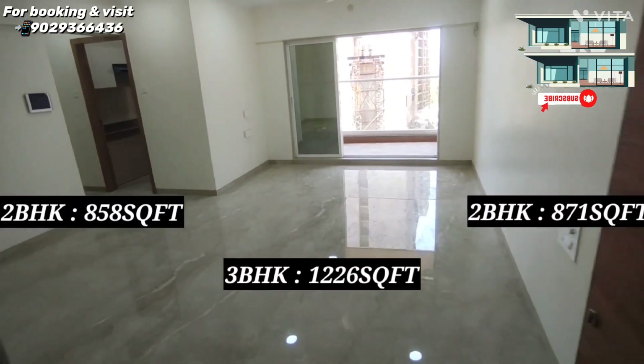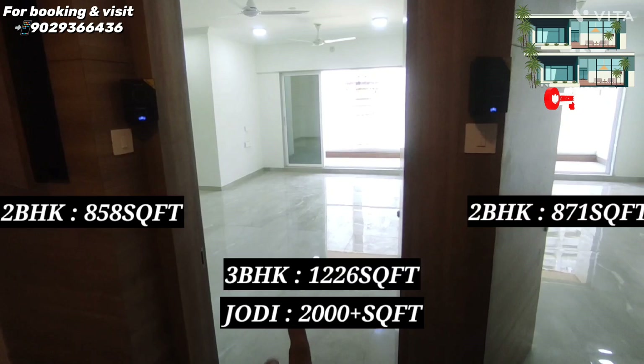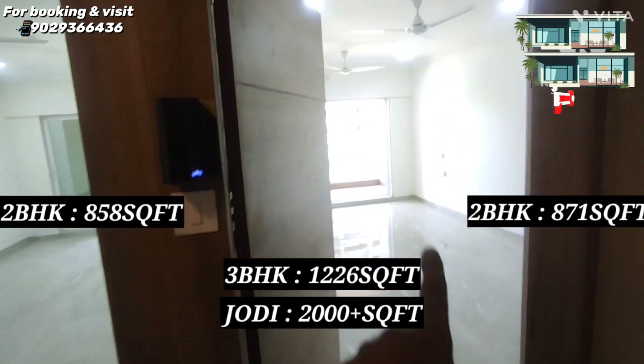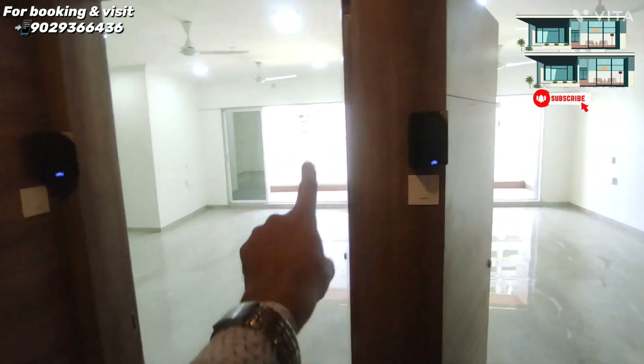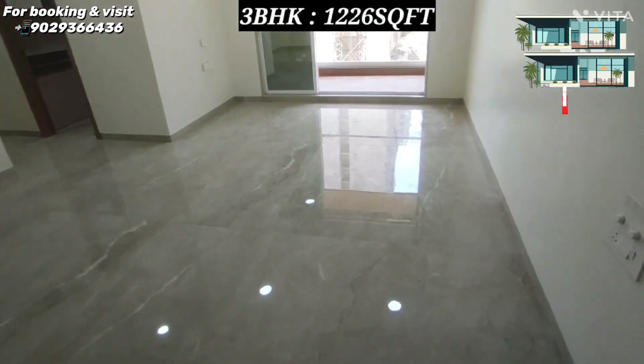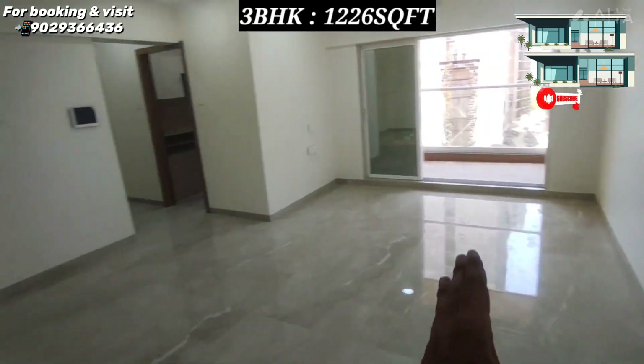If you want to book 2 flats as a Jodi, 858 square feet which is very large with a duct area on both sides. So let's start the video with the 3 BHK which is 1226 square feet. So we enter from here — as you can see the living area.